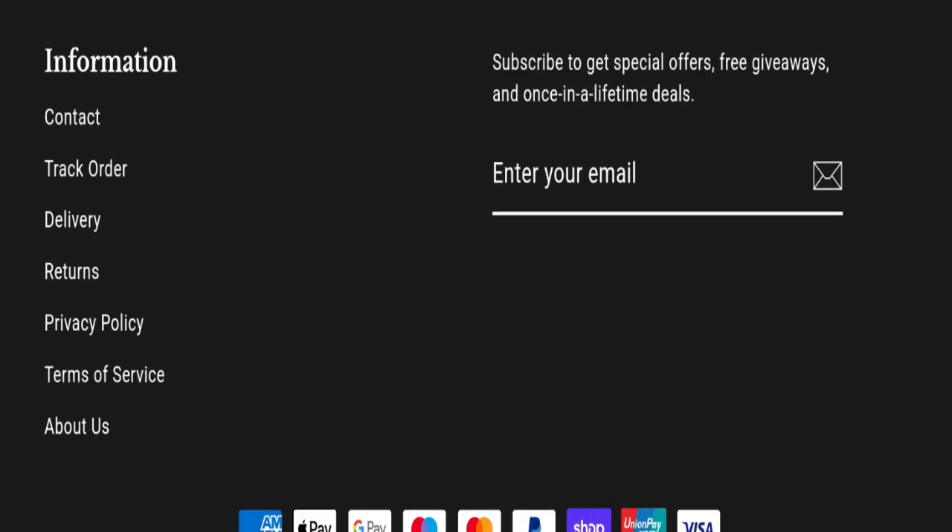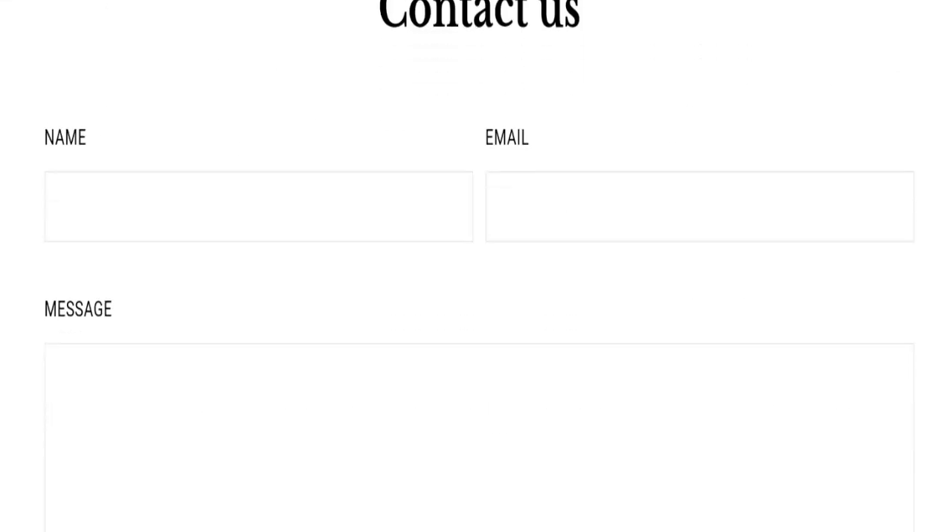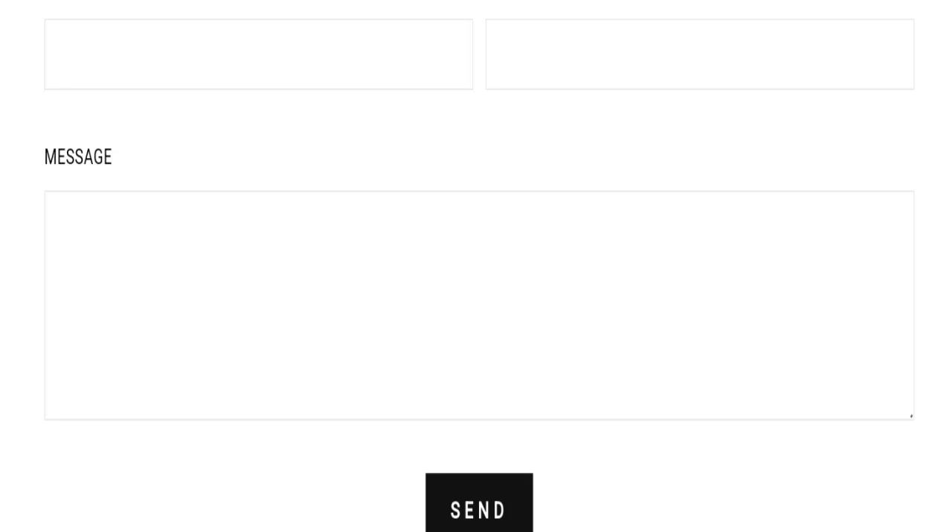Now talking about contact details — click to the contact section. They mention only an email address. The email address matches with the domain name, which is a good sign.